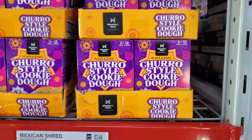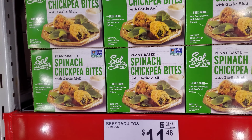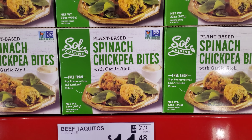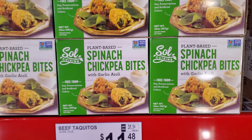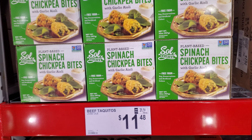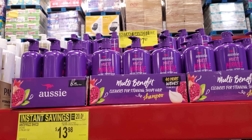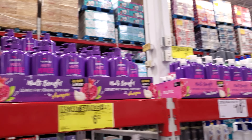Mini churro cookie dough is $4.68. There are spinach chickpea bites with garlic aioli — my husband's favorite, he loves garlic aioli. The Aussie shampoo and conditioner set is on sale for $7.87.